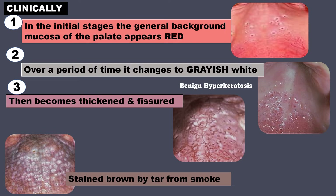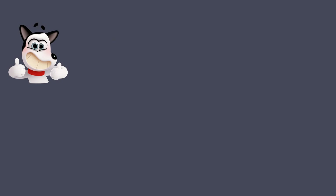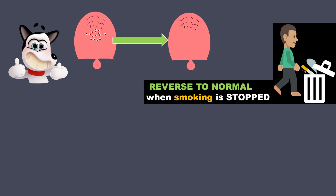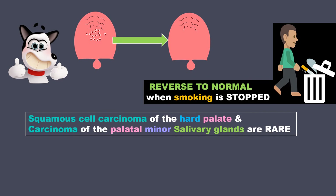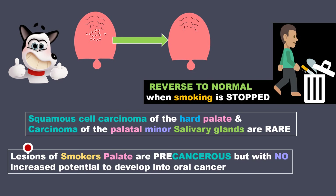As a dentist, when you show such lesions to the patient, they say it is painless. But these areas have the potential to turn precancerous. The good news is that these lesions can reverse to normal when smoking is stopped. It is also a fact that squamous cell carcinoma of the hard palate and carcinoma of the palatal minor salivary glands are rare. So the lesions of smoker's palate are precancerous but with no increased potential to develop into oral cancer.